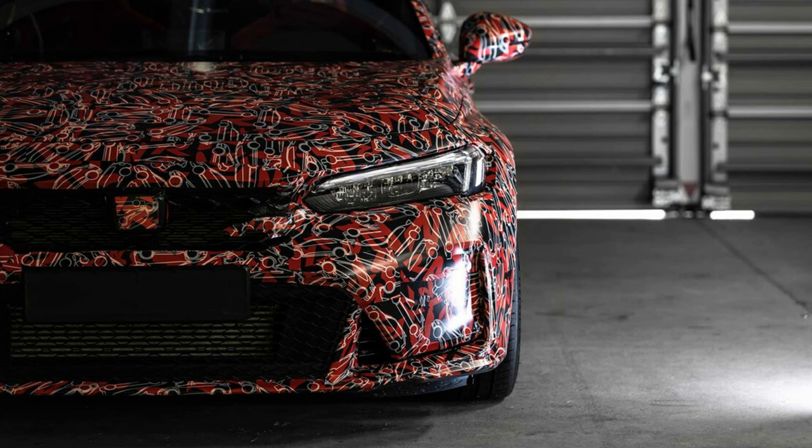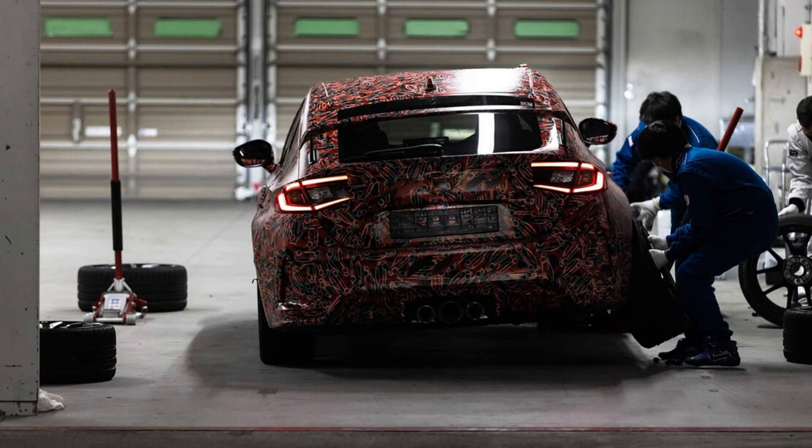Nothing on the outside seems to have changed. The camouflage on this car looks so good they should make it a paint scheme. As you can see in the pictures, the only version they're testing is the hatchback, not the sedan, so it looks like it's only going to be a hatchback like last year.